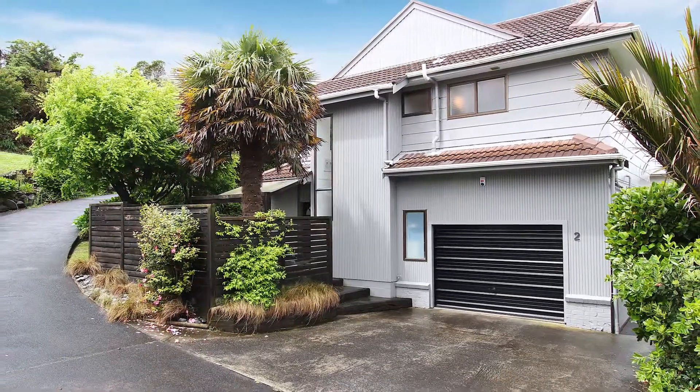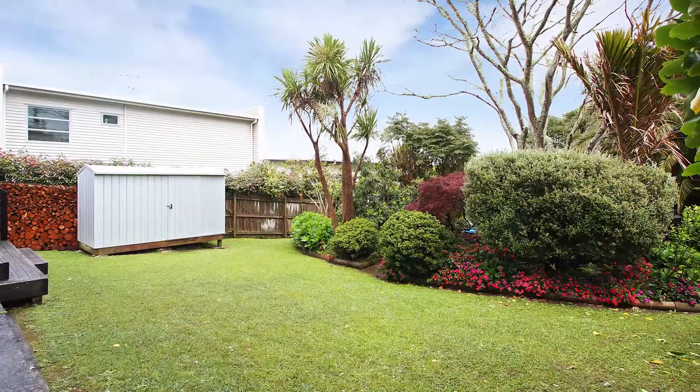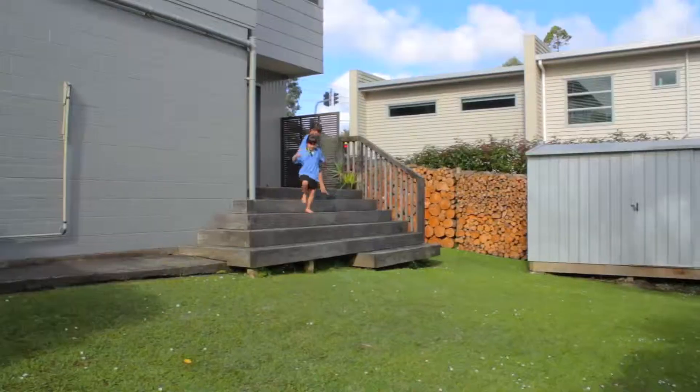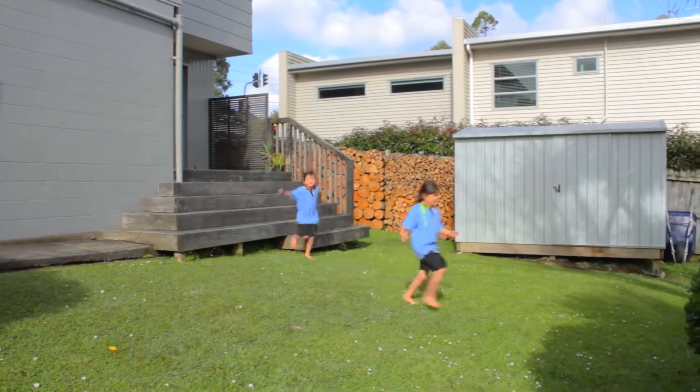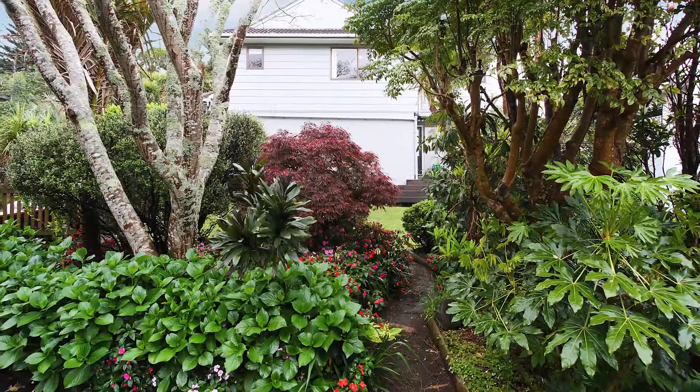This is an awesome section — it's 809 square meters, a flat site which is a bonus for the bays. The current owners have utilized this area as a fabulous playground for the children, and they've enjoyed gardening and their glasshouse.